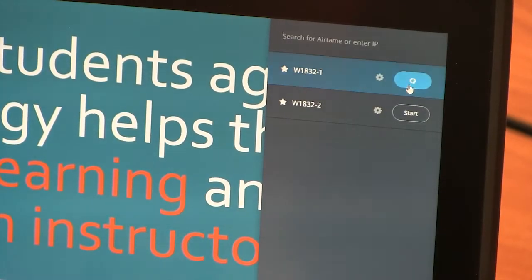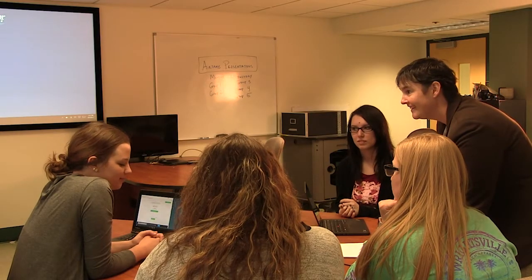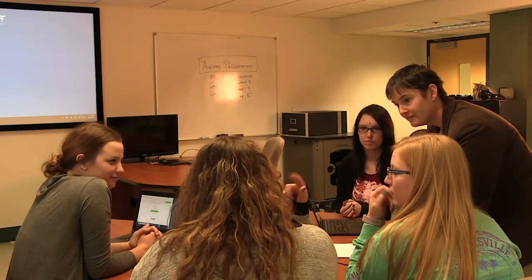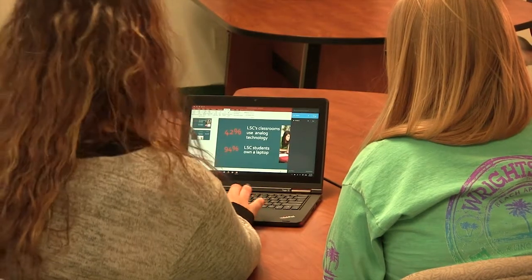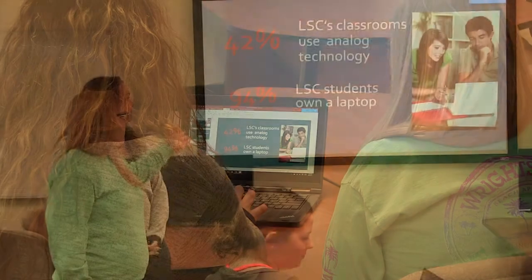There is no longer a worry about classroom systems and compatibility. Airtame makes teaching an interconnected two-way street, allowing faculty to focus on connecting with their students and students focused on their course content. Airtame mirrors any computer, laptop, tablet, or mobile device to the classroom projector and screens.